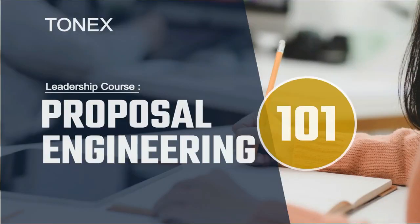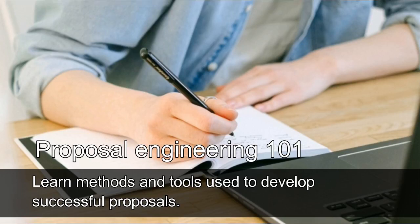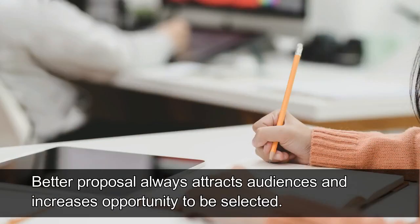Proposal Engineering 101: Learn Methods and Tools Used to Develop Successful Proposals. A better proposal always attracts audiences and increases the opportunity to be selected.